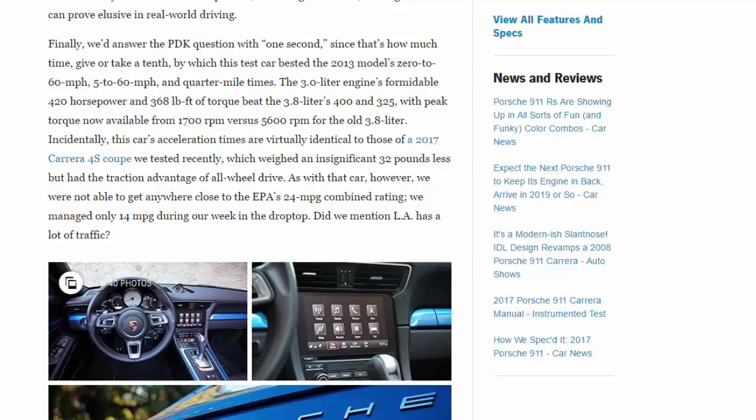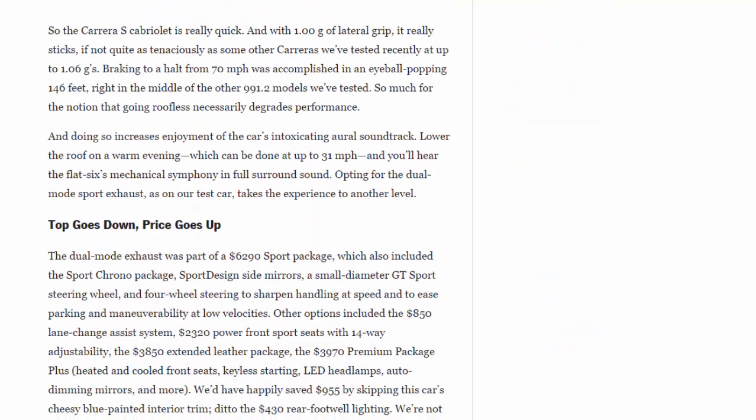This car's acceleration times are virtually identical to those of a 2017 Carrera 4S coupe we tested recently, which weighed an insignificant 32 pounds less but had the traction advantage of all-wheel drive. As with that car, we were not able to get anywhere close to the EPA's 24 mpg combined — we managed only 14 mpg during our week in the drop-top. With 1.0 g of lateral grip, it really sticks, though not quite as tenaciously as some other Carreras tested at up to 1.06 g. Braking from 70 mph was accomplished in an eyeball-popping 146 feet, right in the middle of the other 991.2 models we've tested.